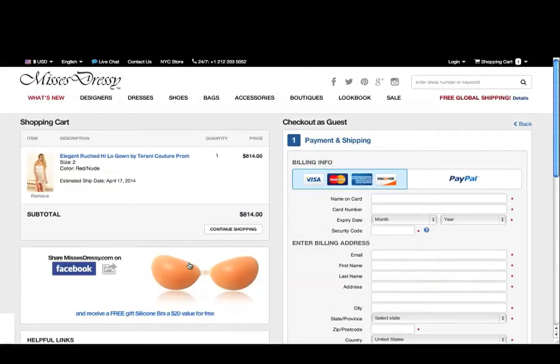To claim it, click the link and like us on Facebook. Remember, you can always call or chat us for a little extra help.